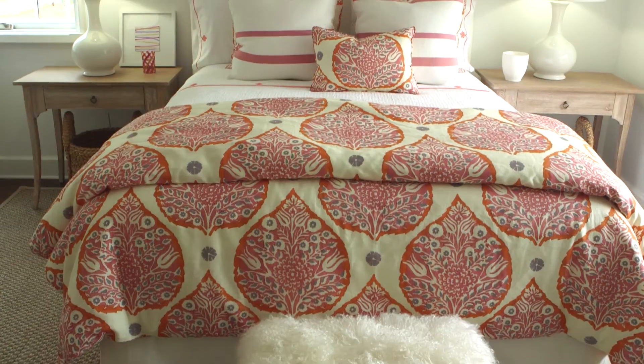This room also has a great sense of symmetry to it, with the bed centered right in the middle and a pair of matching bedside tables of a nice worn wood with white lamps and shades on top.